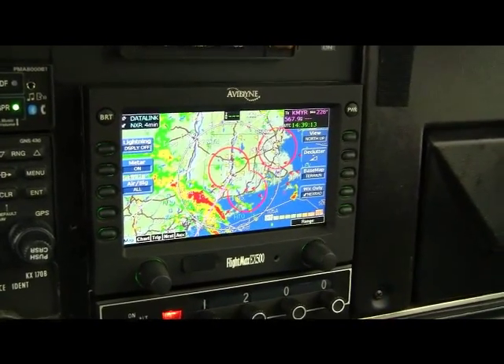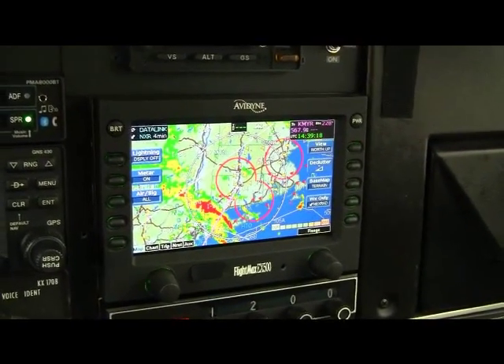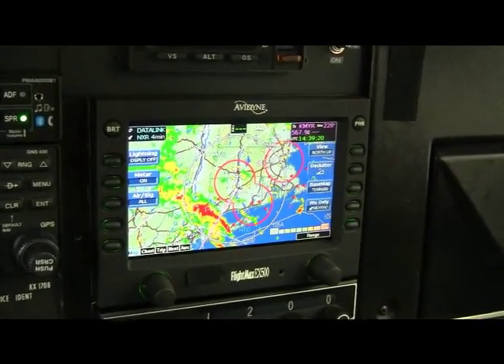Even if you don't generally listen to music while you're flying, passengers might enjoy it. It helps take the edge off, particularly when you're heading for an X-RAT picture that looks like this.